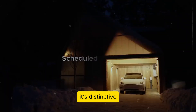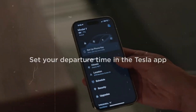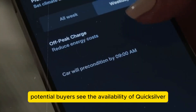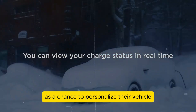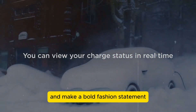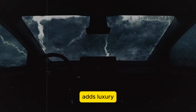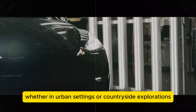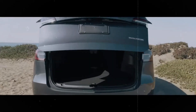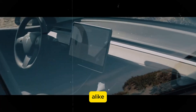Its distinctive appearance is set to make a statement on the roads, attracting attention wherever it goes. Potential buyers see the availability of Quicksilver for the Model Y Juniper as a chance to personalize their vehicle and make a bold fashion statement. Owning a Tesla in such an exclusive and striking color adds luxury and individuality to the driving experience, whether in urban settings or countryside explorations.